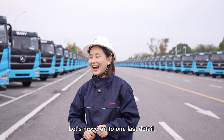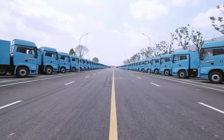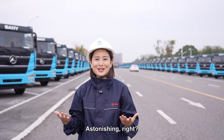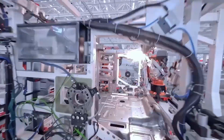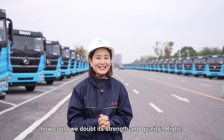Let's move on to one last detail. See these trucks lined up for kilometers? Each parked at identical angles and spacing, like soldiers on parade. Astonishing, right? When a company obsesses over such requirements, how could we doubt its strength and quality?